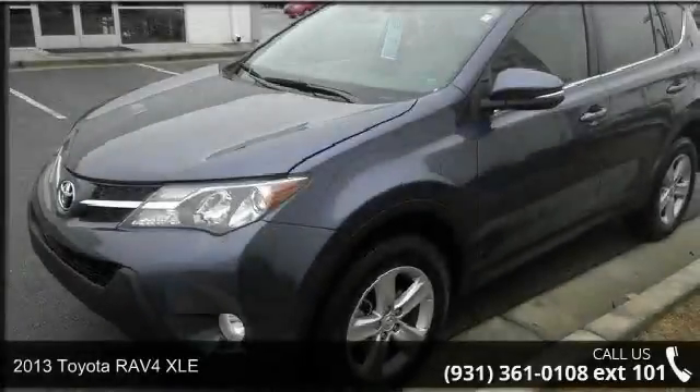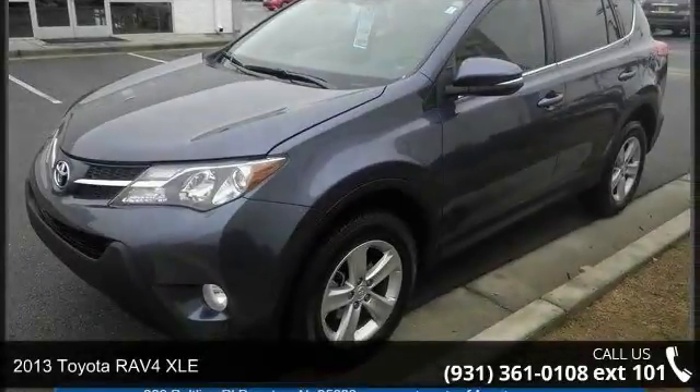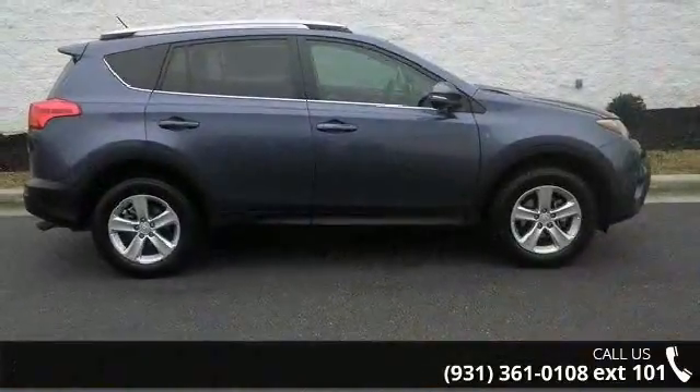Step into the 2013 Toyota RAV4 XLE. If you are looking for an automobile with great features, look no further.